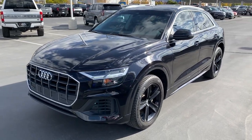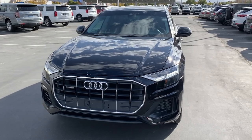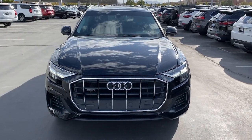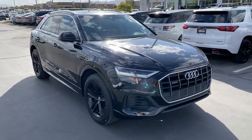You will be amazed by this 2019 Audi Q8. This vehicle is an outstanding buy with fewer than 60,000 miles on the odometer. Enjoy a private tour of this exceptional Audi Q8.